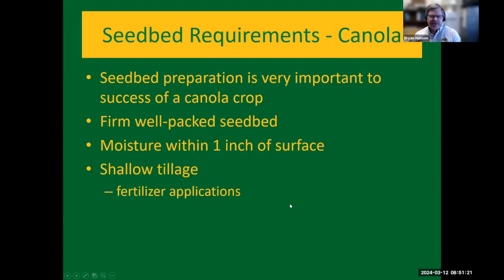Seed bed requirements — like all crops, seed bed preparation is important to having a successful crop. Canola, with its small seed, likes a well-packed seed bed. Be aware of tillage practices in the spring, whether you have to get urea on or if that was fall-applied, you have to put sulfur on. It's best to minimize tillage and have a shallow operation to save some of that moisture.